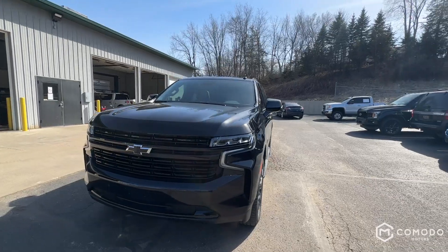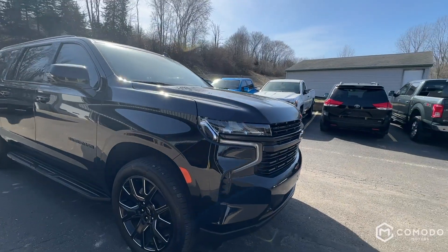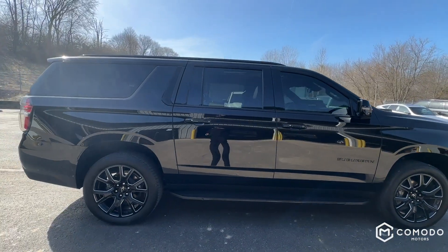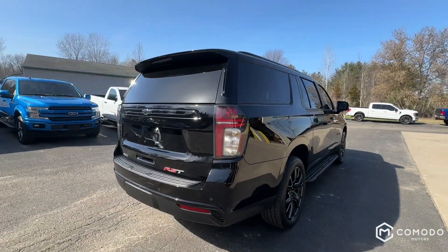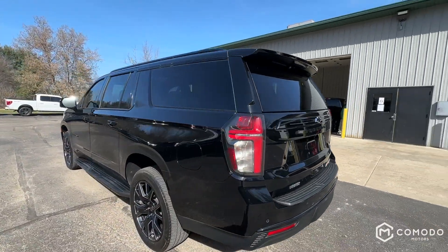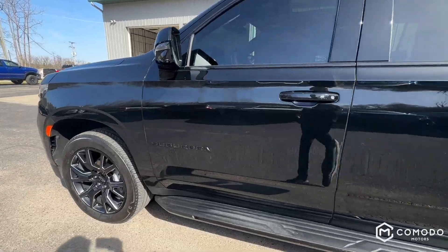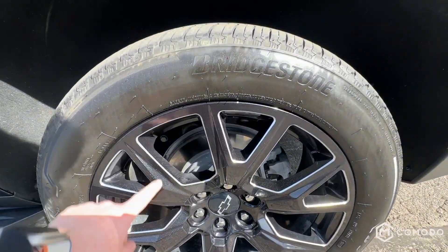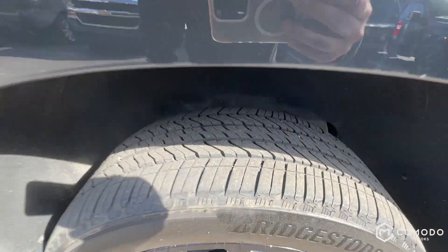As you can see it's in this nice black color. This does have the 3-liter Duramax diesel. We've got kind of a black optics package — black Suburban with blacked-out trim. These wheels look really nice with a little silver etching on the edges, and nice tread on the tires.